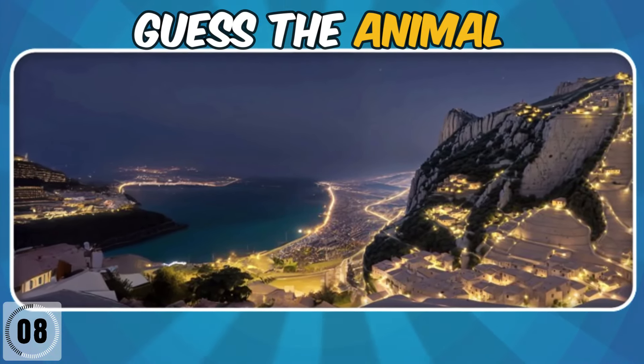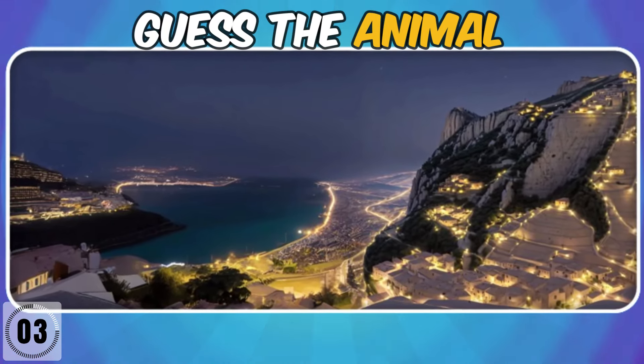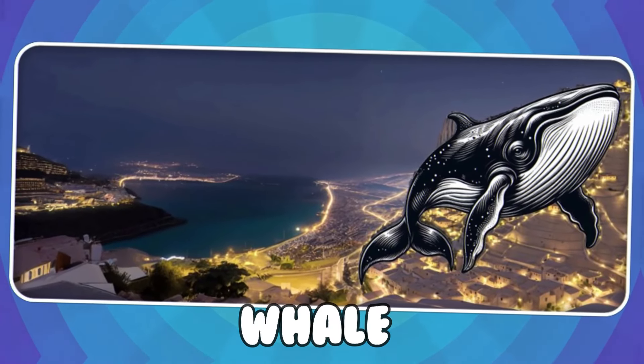Don't forget to subscribe for more exciting quizzes. It's a whale!